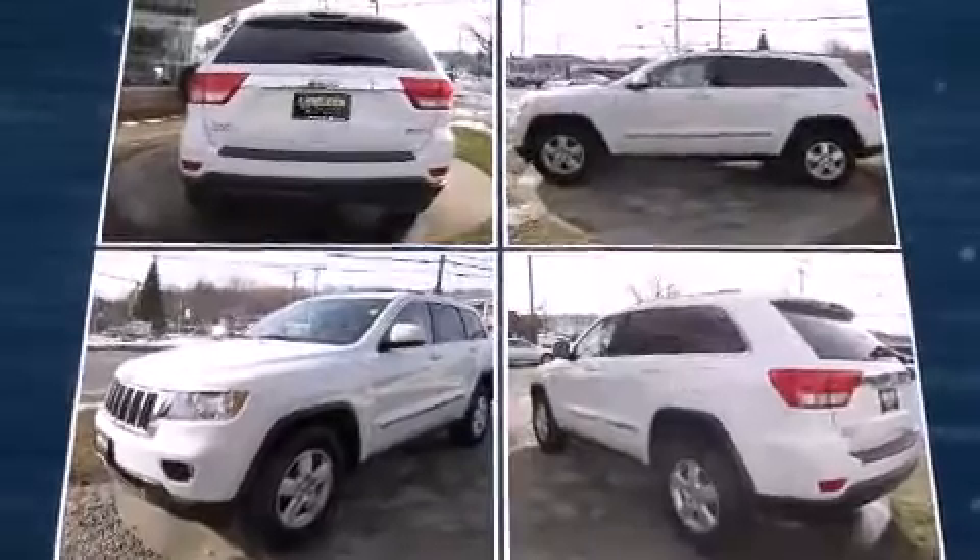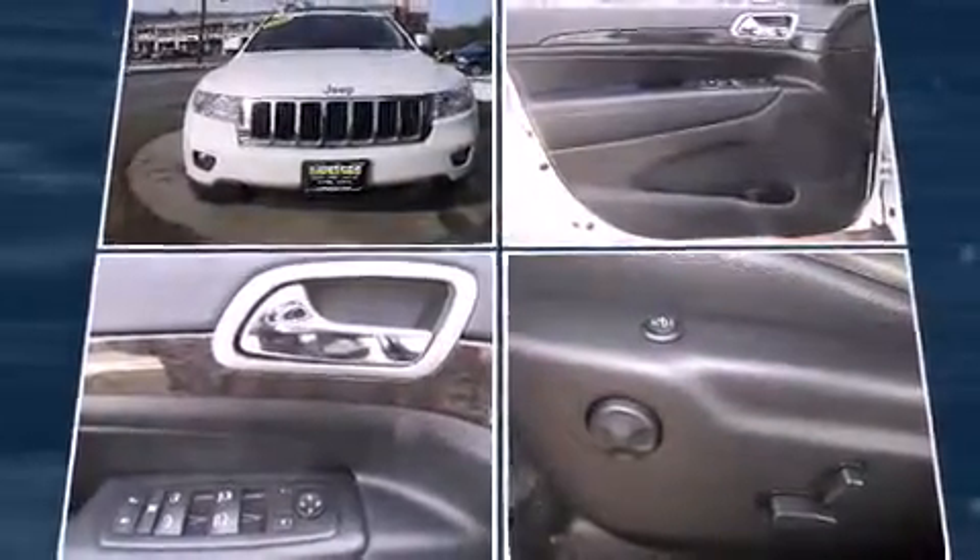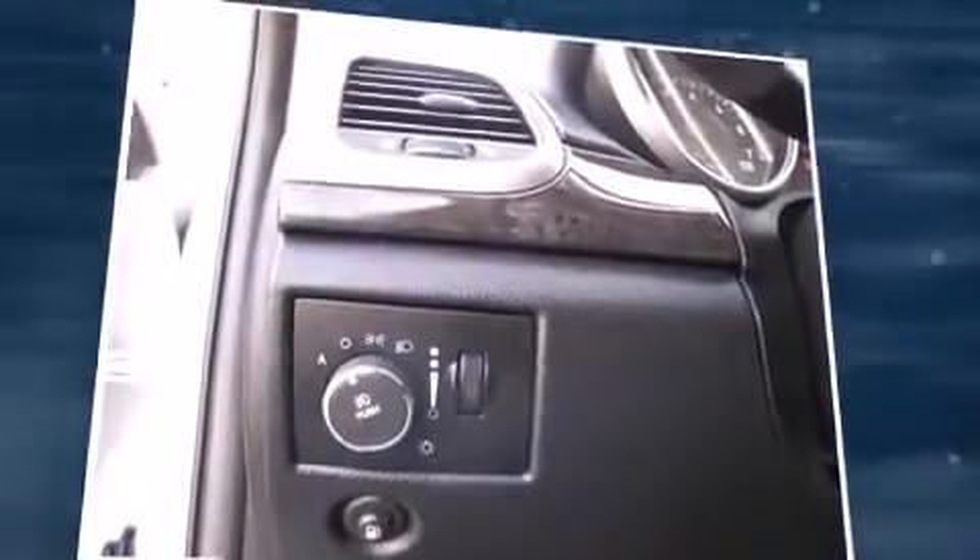Jeep prioritized fit and finish as evidenced by a tachometer, variably intermittent wipers, fully automatic headlights, a roof rack and much more.